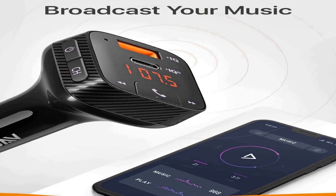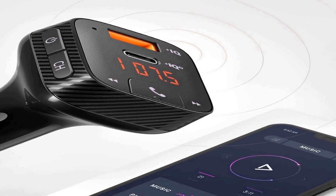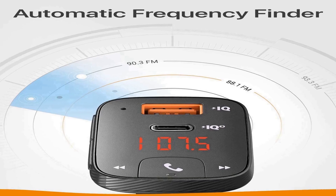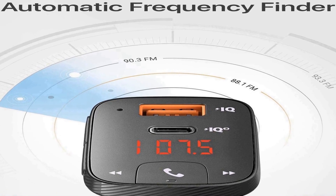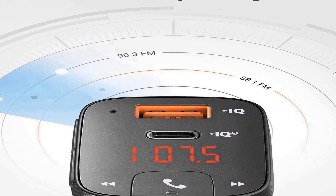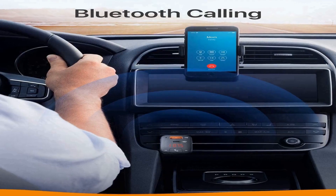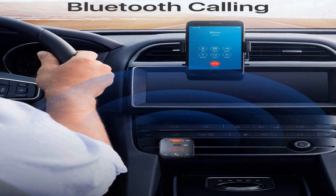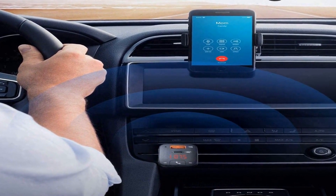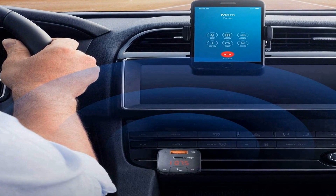Many positive reviews for this product are available on different forums and communities. With just a simple tap of the channel button, the T2 automatically searches for and connects to unoccupied FM frequencies. Bluetooth 5.0 establishes an ultra-secure connection between your phone and the T2 so you can enjoy skip-free music and calls wherever the road takes you.